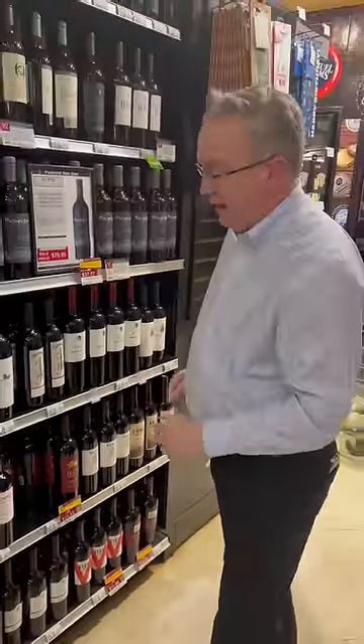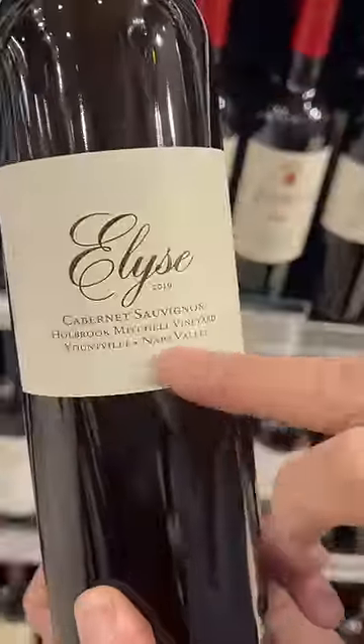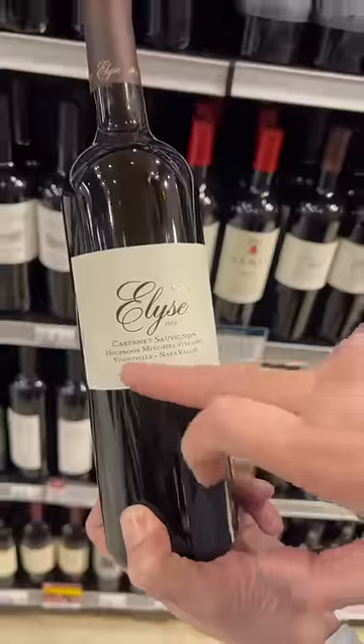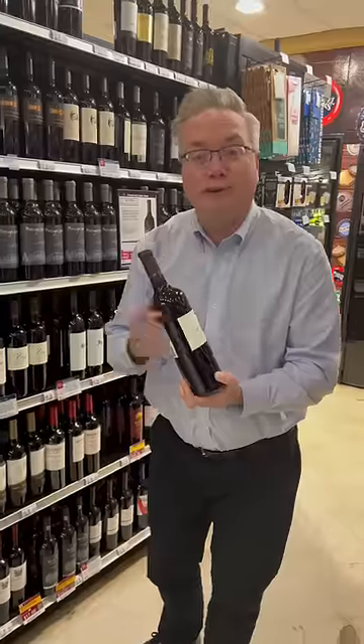And one more — this bottle from Elise, also Cabernet, also from Napa Valley, but this one is from Yountville and specifically from this vineyard. So you're getting closer and closer to the source of where the fruit came from for each wine. And generally speaking, that gives you an indication of slightly better quality.